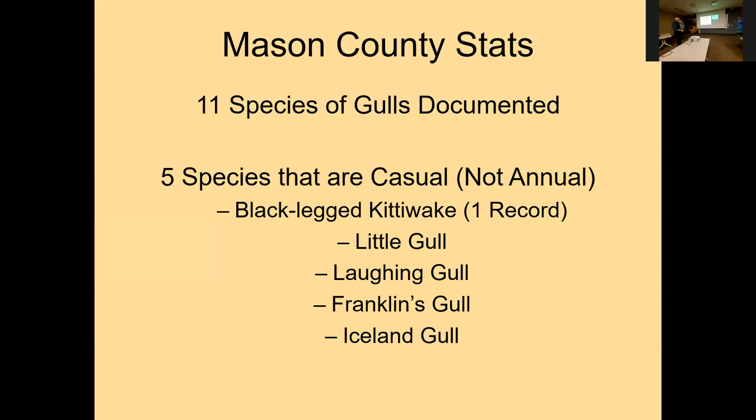I'm focusing on Mason County simply because I have a lot of data on gulls there. We have 11 species documented in the county, which is pretty good for a small county. Five of them are quite rare — what you'd call casual because they are not seen every year. On the other hand, the Kittiwake might actually be called accidental, since we only have one record. Accidental typically means a bird that's seen once in a generation or so.